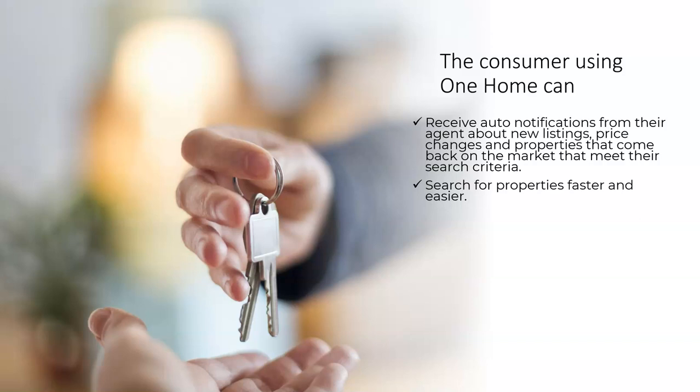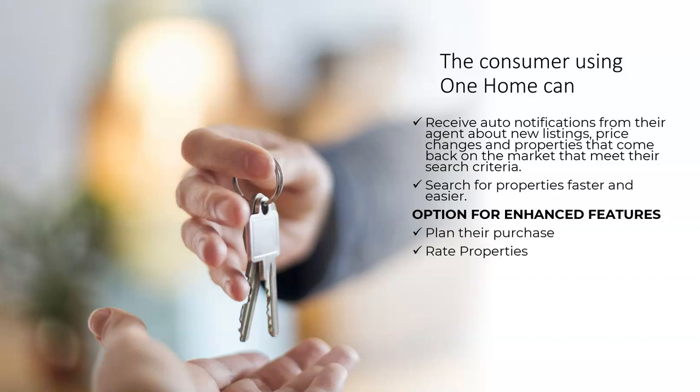Consumers will find the One Home search function much easier to use and will get results much faster. One Home offers the consumer the opportunity to use enhanced features like planning their purchase, rate properties, adding notes, requesting tours, comparing listings, and saving their own searches.